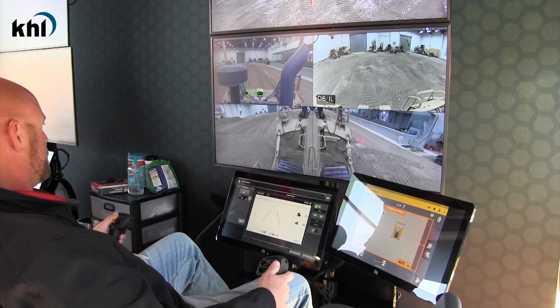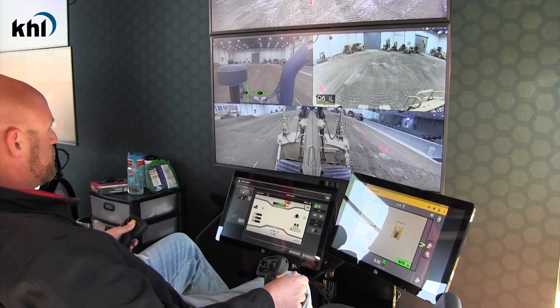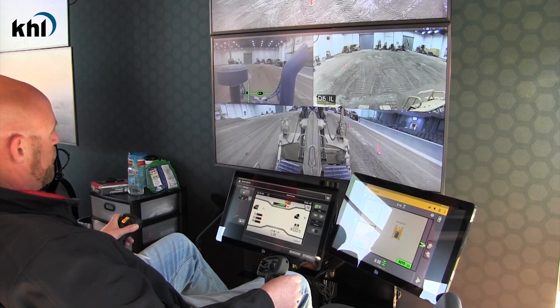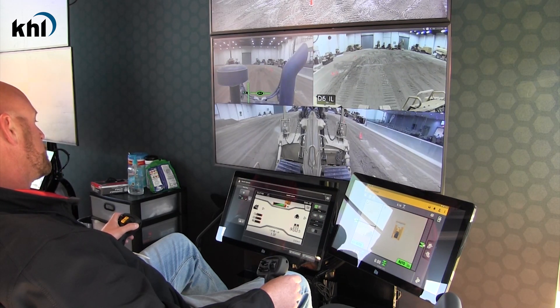Welcome to the technology booth here at ConExpo 2020. What you're in now is what we call the CAT Command. This is a remote control technology that Caterpillar is developing, and we're bringing it more down into the construction industry's products.